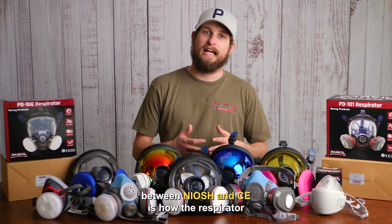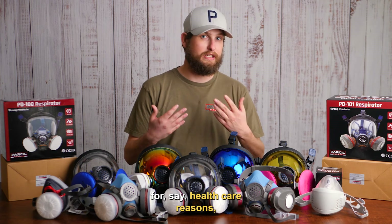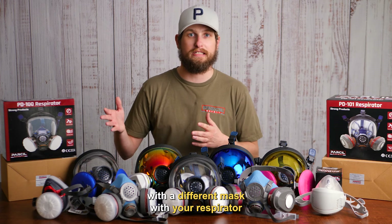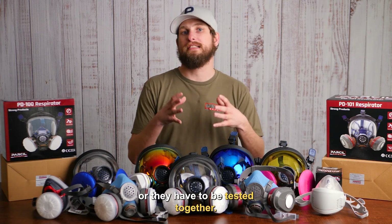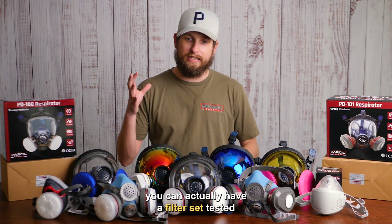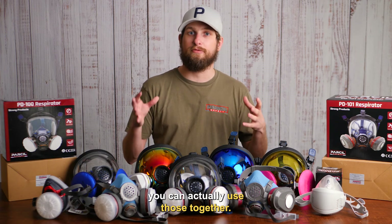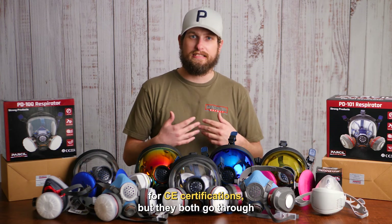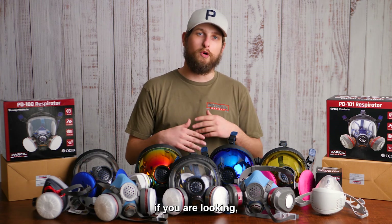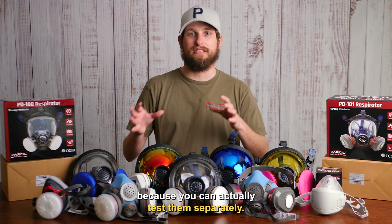Another big difference between NIOSH and CE is how the respirator and filters are actually tested. With NIOSH, to be compliant — for healthcare or insurance reasons — you cannot use a NIOSH filter set that was tested with a different mask with your respirator. They have to be tested together. This is not the case in CE. In Europe, you can actually have a filter set or a respirator tested separately. As long as both have the CE stamp, you can use them together. That's probably why you might see a longer product line on CE respirators than on NIOSH, because you can test them separately.